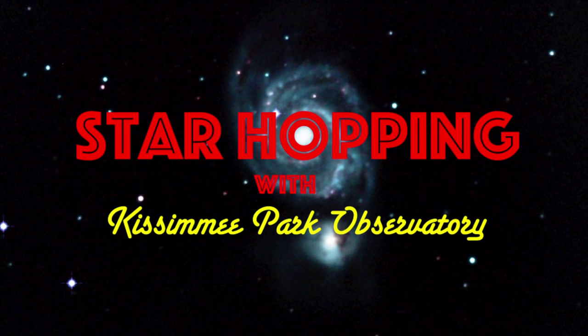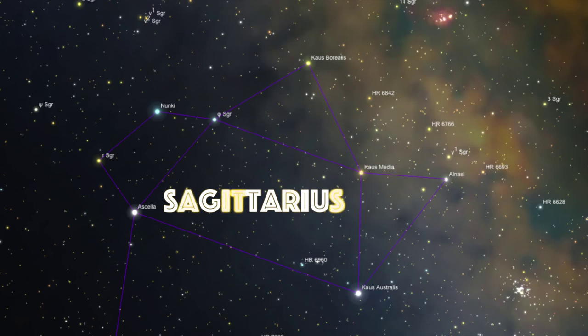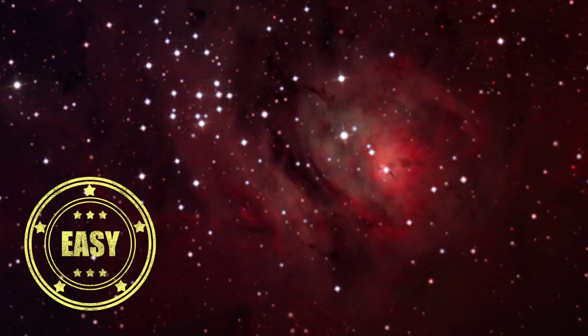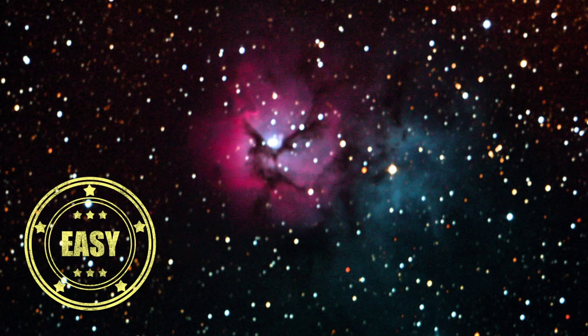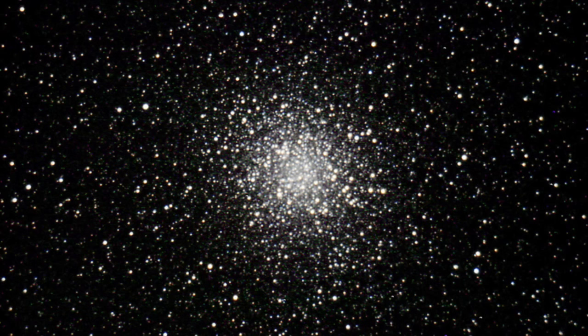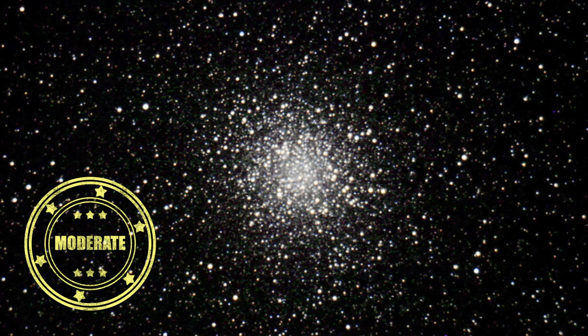In this first episode of Star Hopping with Kissimmee Park Observatory, we'll look at the rich Sagittarius region and show you how to find these beautiful deep sky objects: the Lagoon Nebula, the Trifid Nebula, and the large globular cluster Messier 22. Let's go star hopping!